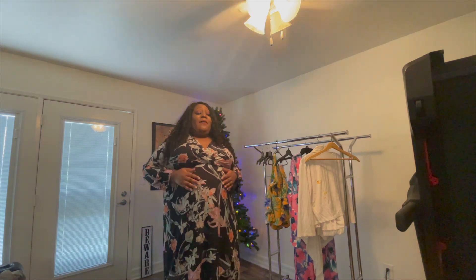As you can see, I have on this lovely maxi dress and it is from City Chick. I absolutely love it. I wore it to my partner's penning for his promotion.